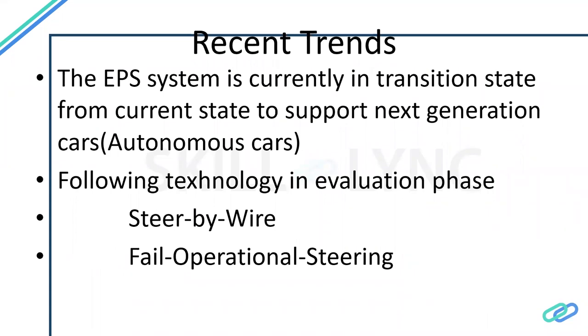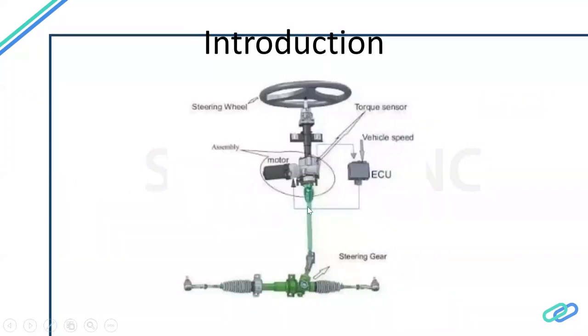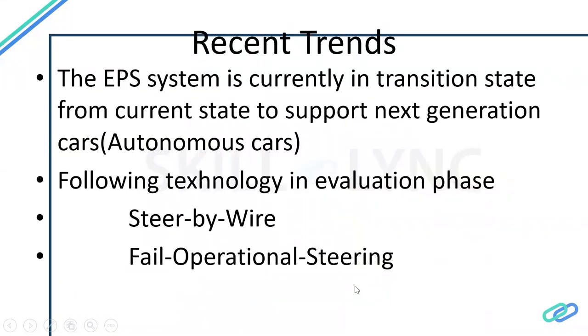This is the major approach OEMs are taking in the near future. With respect to steering, we also have support for that. The major next-generation steering technologies are called steer-by-wire and fail-operational steering. Steer-by-wire means that all the mechanical components currently used to steer the vehicle will be completely removed in future cars. Only sensors will be placed on the steering column and two different motors will be placed near the wheels. Based on driver input, the ECU can also be invoked from other vehicle components to control steering — that is steer-by-wire.